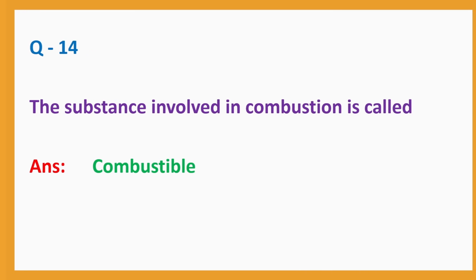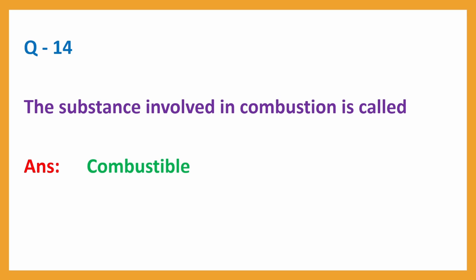Question No. 14: The substance involved in combustion is called — Answer: Combustible.